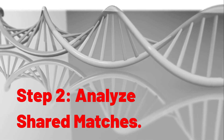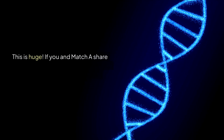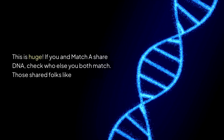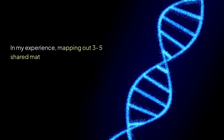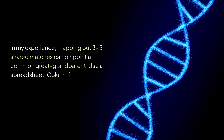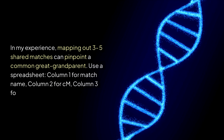Step 2: Analyze shared matches. This is huge. If you have a match, check who else you both match — those shared folks likely descend from the same ancestor. In my experience, mapping out 3 to 5 shared matches can pinpoint a common great-grandparent. Use a spreadsheet: column 1 for match name, column 2 for cM, column 3 for their tree details.